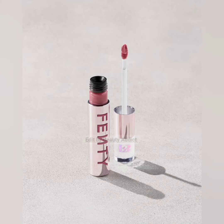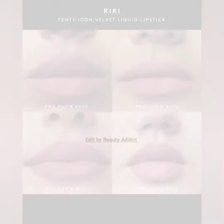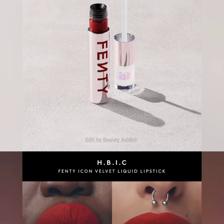These new Fenty Icon Velvet Liquid Lipsticks are matte, rich, whipped, and worn stuck on lips. I am attaching pictures and swatches of this product. If you want to buy these, you can visit the Fenty Beauty website — they are coming soon, launching on the 10th of February 2023, priced at $29 each.